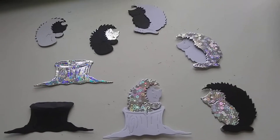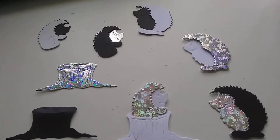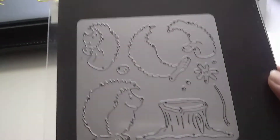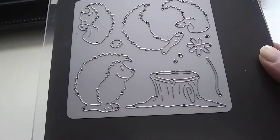I'll show you what the die looks like from inside. It's stuck to my magnetics here. I used my Anna Griffin die cutting machine — the large one — to cut these up. Everything's kept safe on one plate.